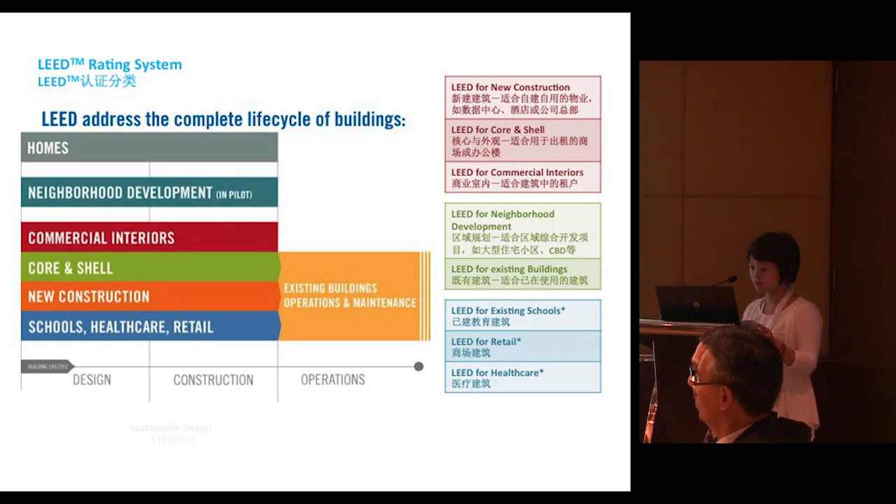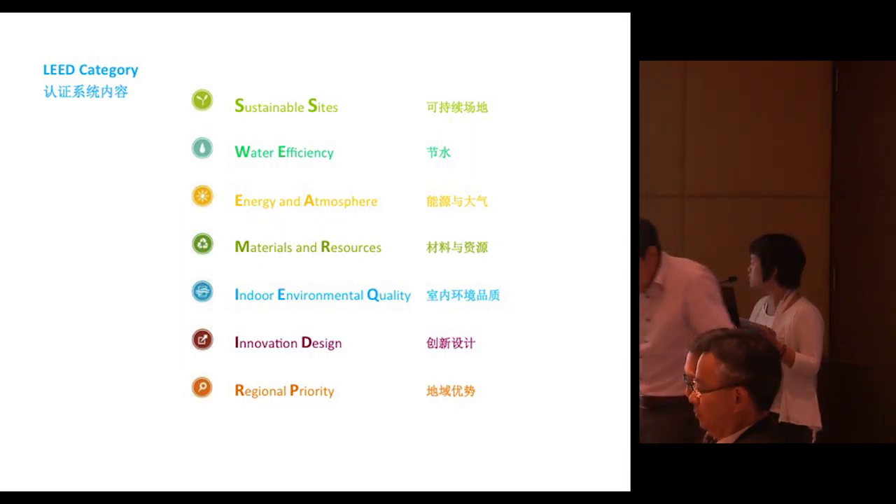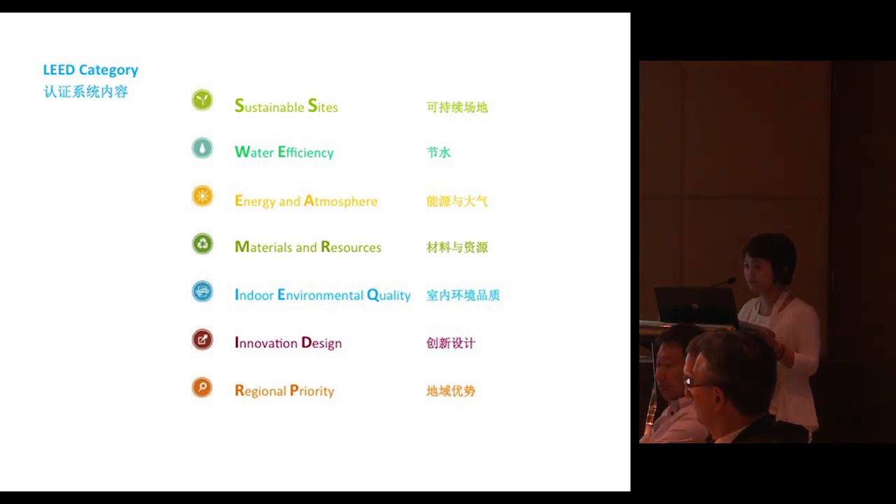LEED covers neighborhood development, existing buildings, existing schools, retail, and healthcare. There are basically five major categories for scoring and evaluation from LEED: sustainable sites, water efficiency, energy and atmosphere, materials and resources, and indoor environment quality. Innovation design and regional priority are based on these first five categories.